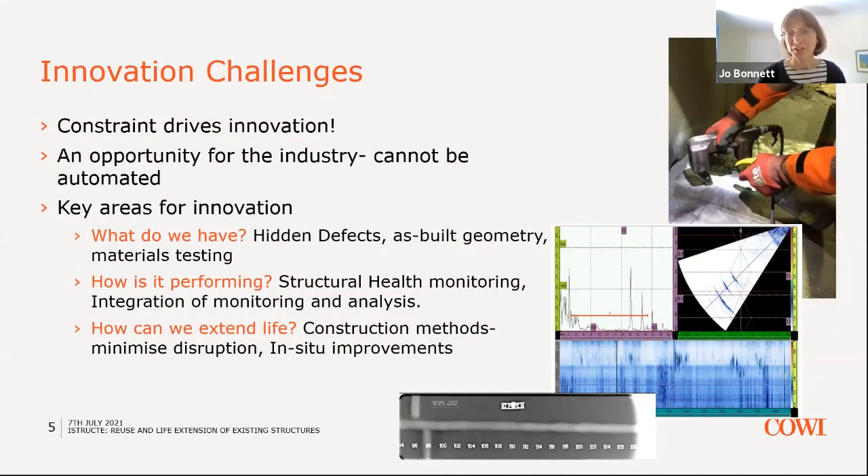Moving on to the innovation challenges this issue poses. I think it's really exciting because constraint drives innovation. Without constraint on our designs, we aren't forced to think differently. It's a really exciting area to be in because you always have to think of new ways to do things. The design of new structures is becoming increasingly automated, but that's much more difficult to apply to existing structures of unknown condition. So it's a real opportunity for us to use our skills.